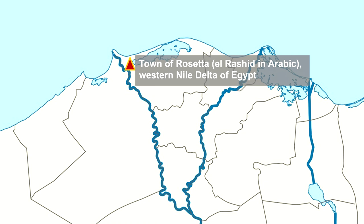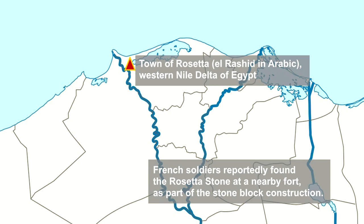During the previous year, Napoleon Bonaparte had led his forces to invade Egypt, then part of the Turkish Ottoman Empire. In 1799, French soldiers reportedly found the Rosetta Stone among the stone blocks that had been used as part of the construction of Fort Rashid, which the French would rename as Fort Julien.